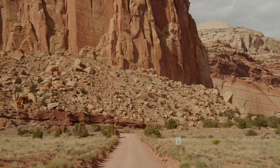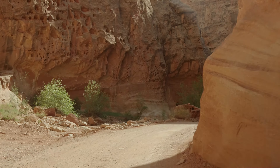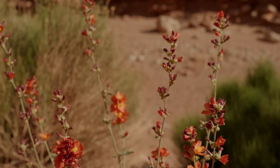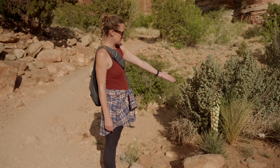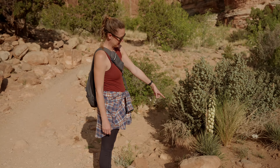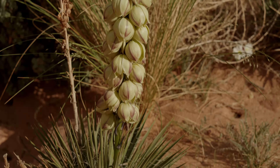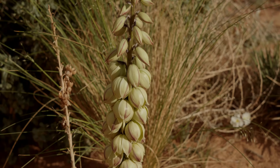We learned that there are 19 species of bats that call Capitol Reef home — that's a lot of different types of bats. We also spotted a super cool plant along the way — it looks like it's sprouting out of a cactus-looking plant with ball-shaped flowers opening up.